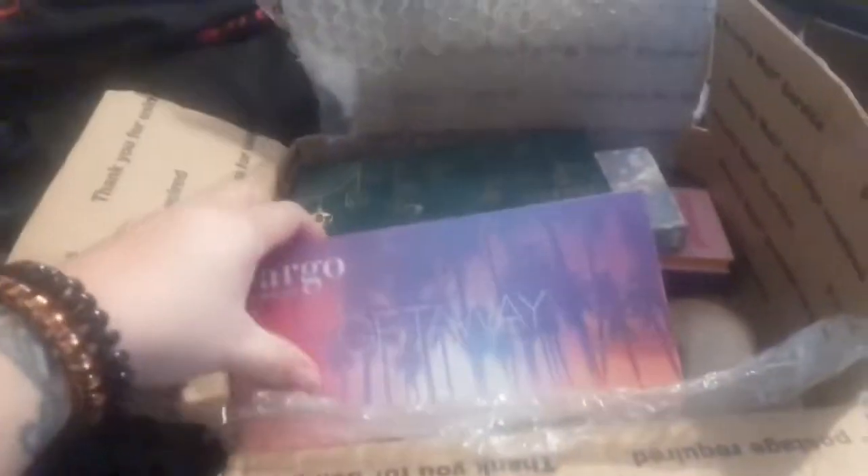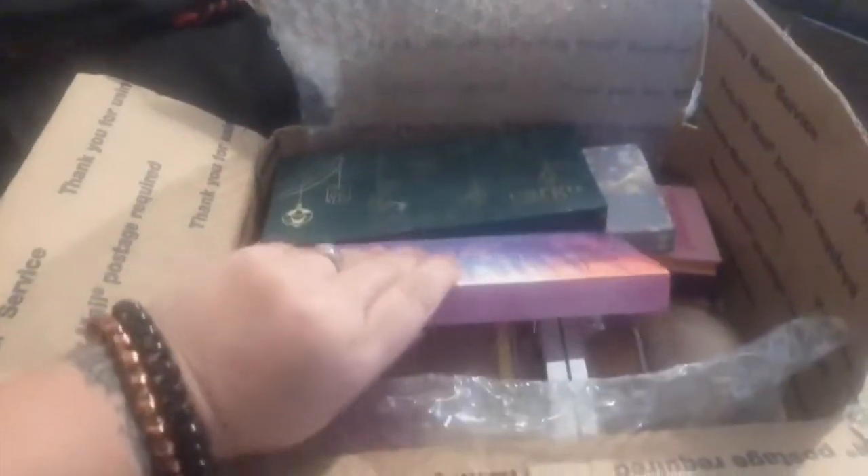Hello everybody, welcome back to my channel. What we're going to be doing today is I'm going to be showing you what I got from my friend Marley — I'll leave her link down below. We did a makeup swap so I'm gonna show you what goodies she gave me. So hold tight. This is the box and it's a really heavy box. I already went through everything — sorry, but I was too excited. We got a few Cargo palettes.